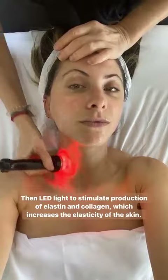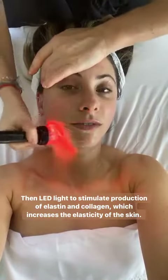And so what are these red lights again, Kora? It's LED light that stimulates production of elastin and collagen, so it increases elasticity of the skin.